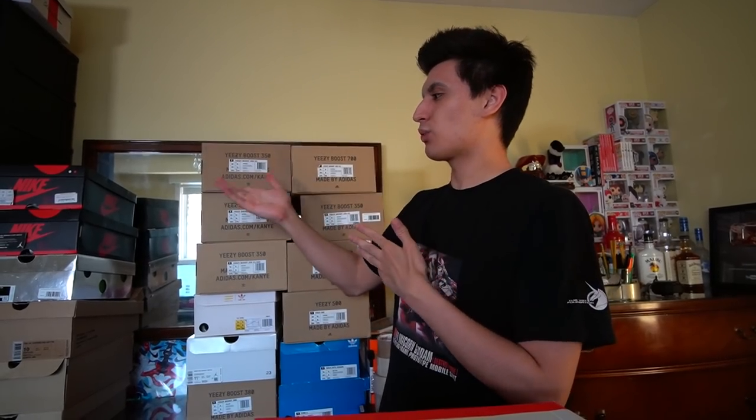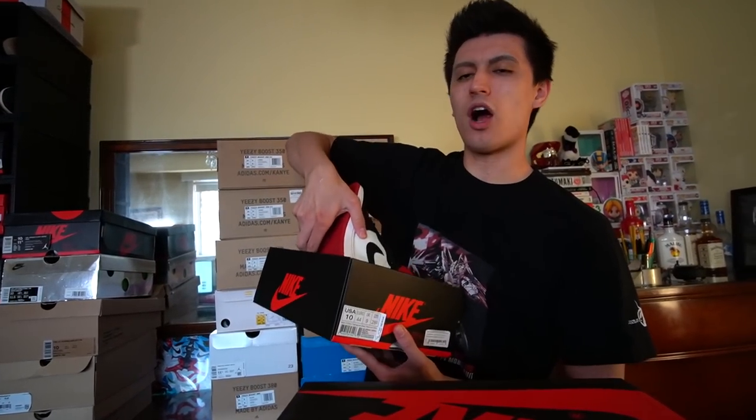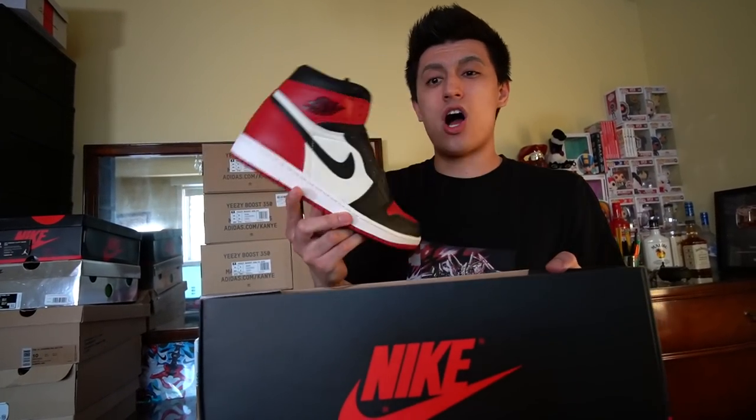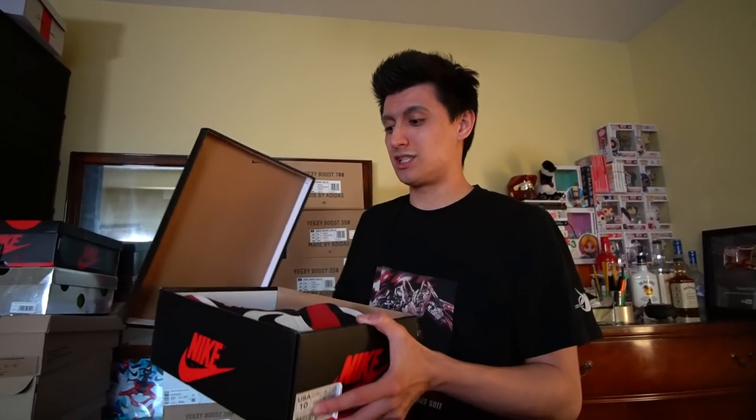Now we get to the Off-White section of my collection — the final six pairs. One Jordan 1 first: the Breadtoe Jordan 1s — arguably the best non-OG colorway. People love these; I even put polls on Instagram asking if you prefer the Bread Ones or these and it was almost a 50-50 tie.